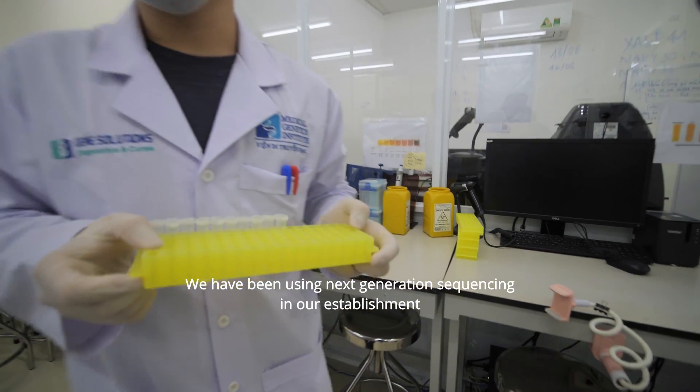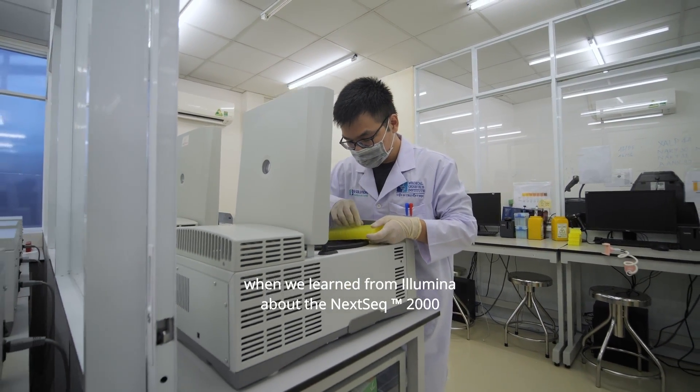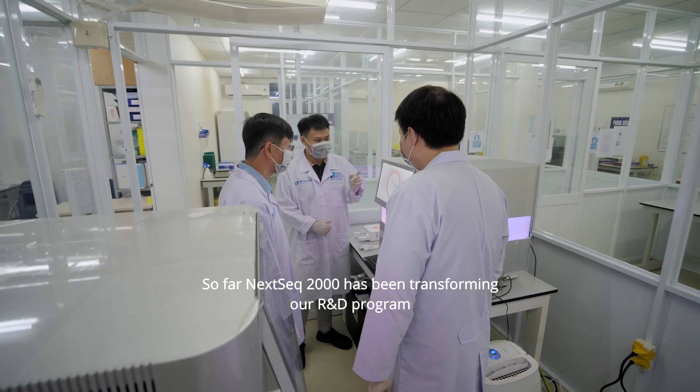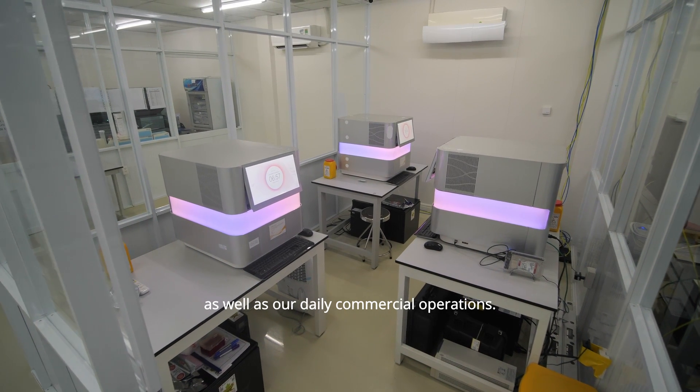We have been using next-generation sequencing since our establishment. When we learned from Illumina about the Nexic 2000, we realized that it would be a perfect solution to speed up our studies. So far, the Nexic 2000 has been transforming our R&D program as well as our daily commercial operations.